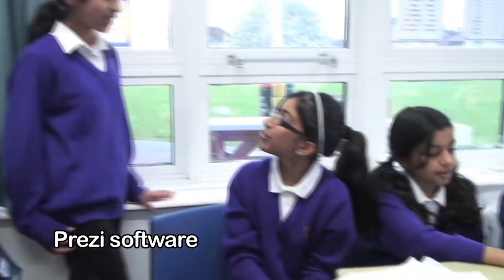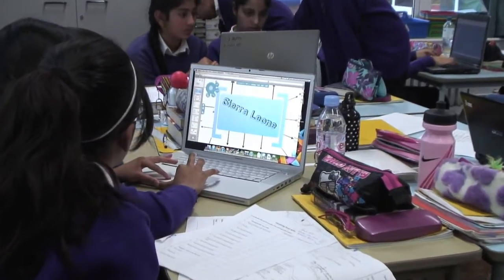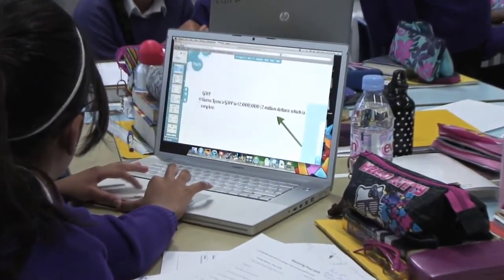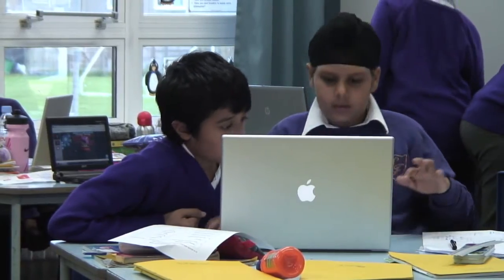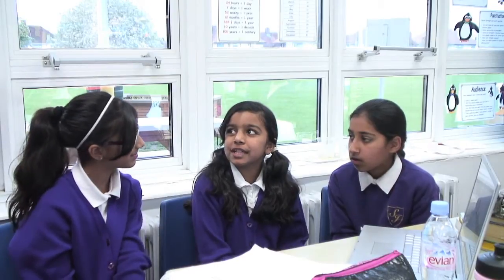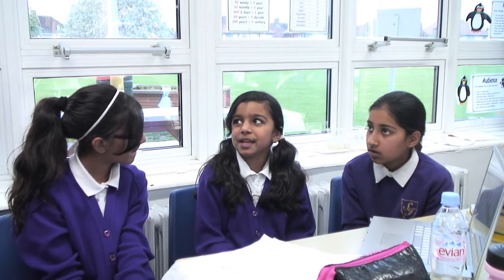What are you learning about? We're learning to create a Prezi about the Olympics. We learn how to send back and bring forward, and add text and titles and colours. If you get stuck, on Prezi there's a help site and there's also cheat sheets, so we can learn from that and imitate it and then we can remember.